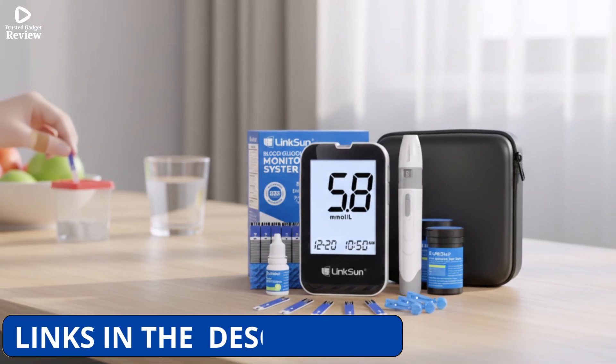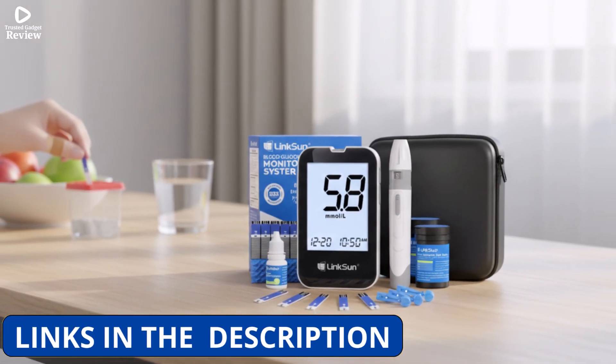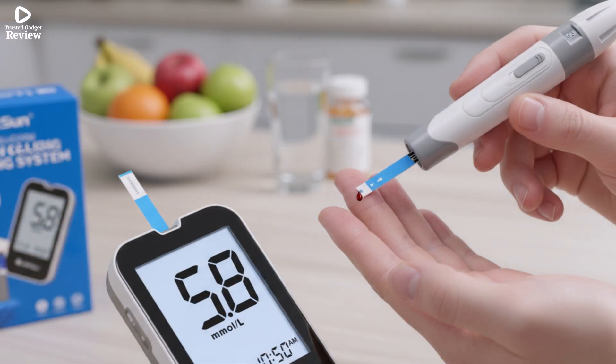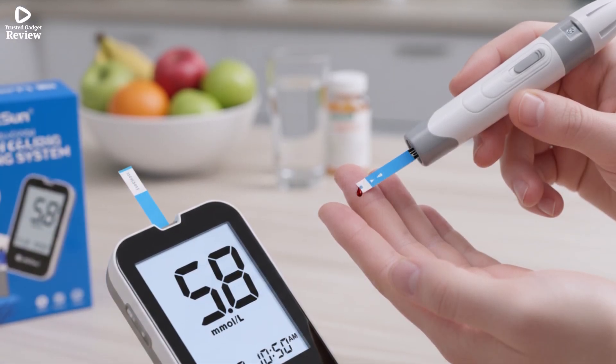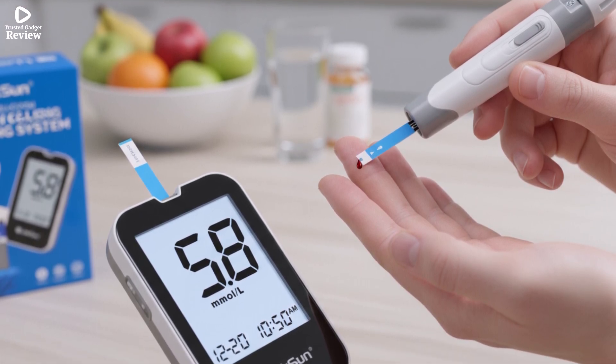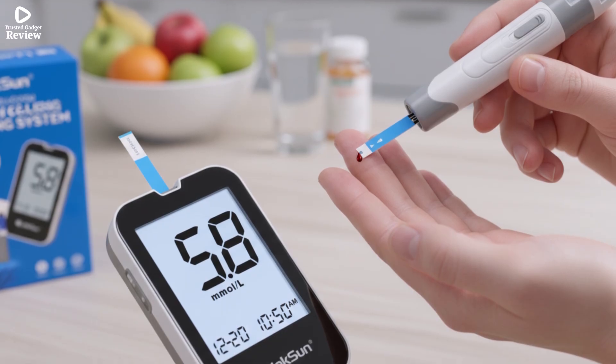Compact and portable, this meter enables convenient monitoring anytime, anywhere. With the ability to store up to 500 readings, users can track their glucose trends over time. Its measurement range spans 20–600 mg/dL, or 1.1–33.3 millimoles per liter.